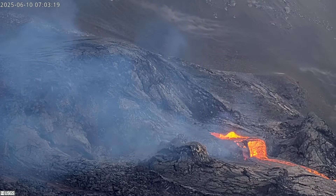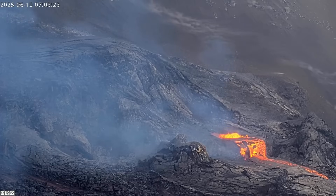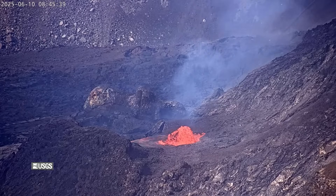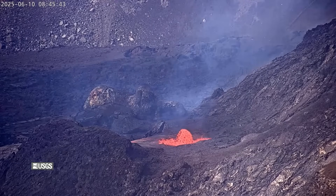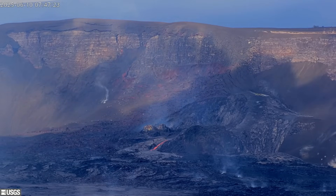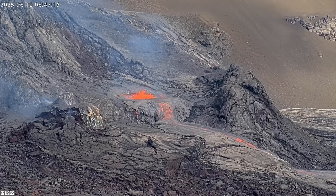Webcams at the summit of Kilauea volcano caught a glimpse of small lava flows on Tuesday as episode 25 precursory activity is underway. A USGS volcanic activity notice was issued at 7:56 in the morning. The Hawaiian Volcano Observatory forecasts the next phase of high lava fountaining to begin between Wednesday and Thursday, although there is a chance that activity could start today.